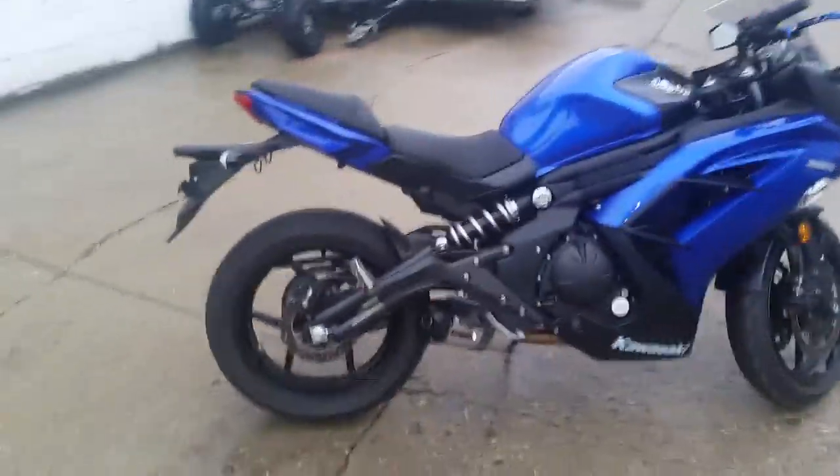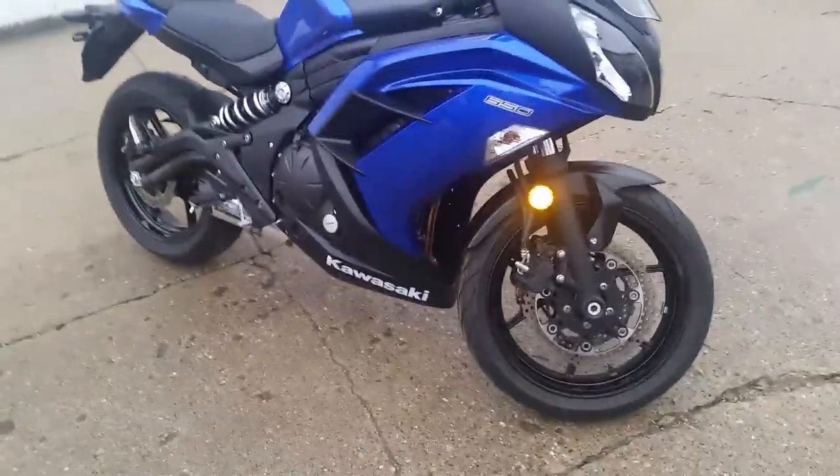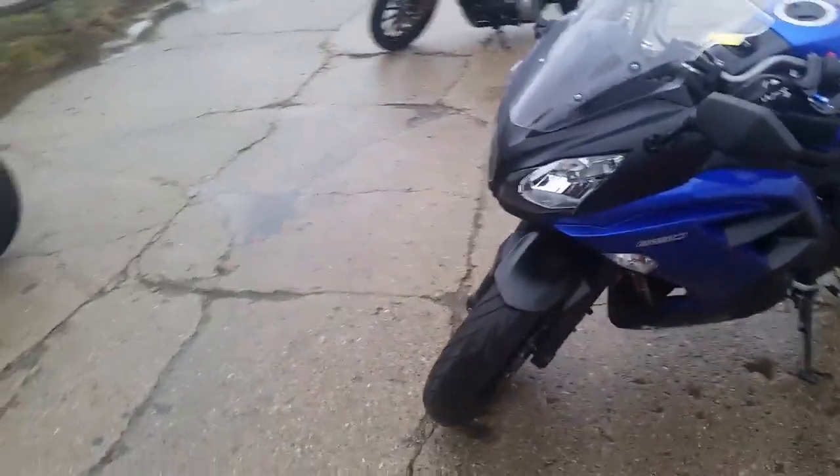This bike's not even broken in — 1,854 miles. Sharp bike in electric blue. It's got the CRG levers, it's got Two Brothers exhaust. This one's a perfect 10 out of 10. Why buy new? You can save thousands.